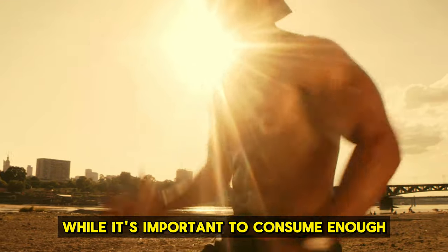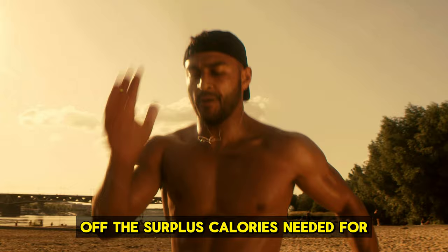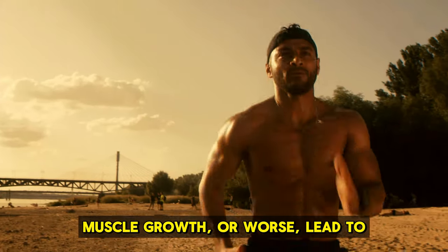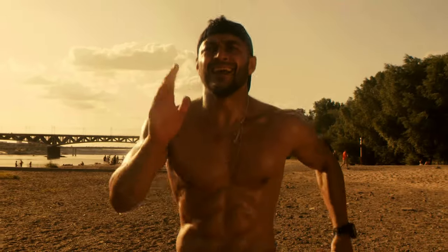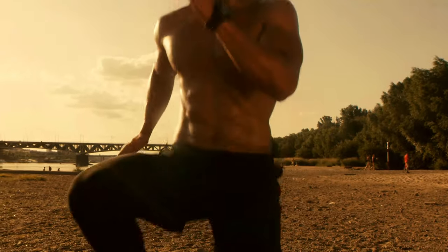Limit cardio. While it's important to consume enough calories, too much cardio can burn off the surplus calories needed for muscle growth, or worse, lead to muscle loss. Try to keep cardio to once a week so you can focus more on growing your muscles.